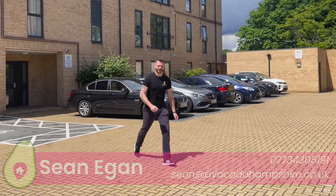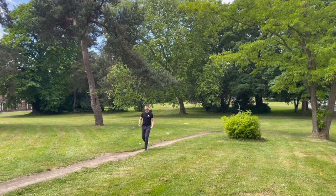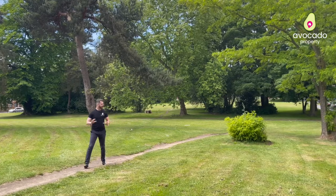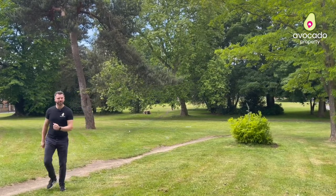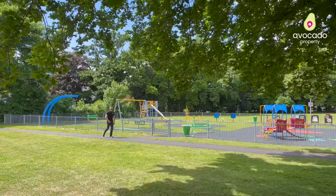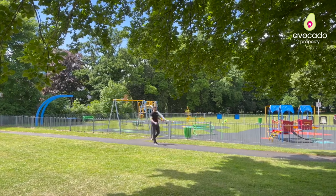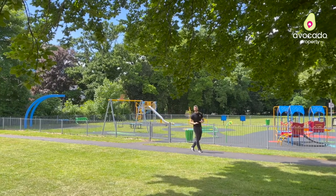One thing I absolutely love about the apartment is that it's pet-friendly, which is fantastic because just over the road there's an open green park where you can take the dog for a walk, go for a morning run, or enjoy a picnic. And not only is it a good place to walk the dog, it's a fantastic place for children with a great playing park right at the end of the green, which kids will love to pieces.